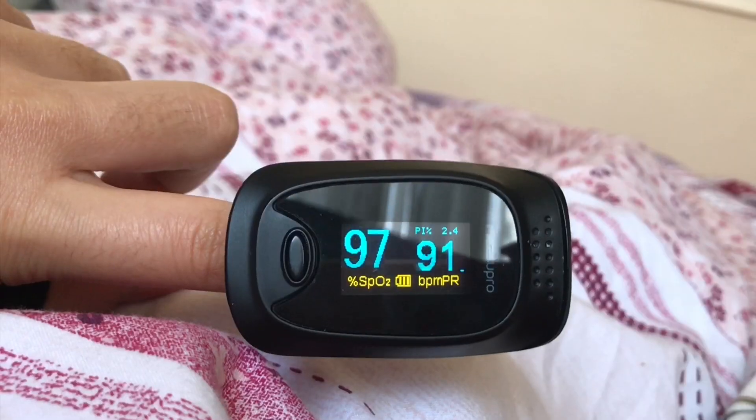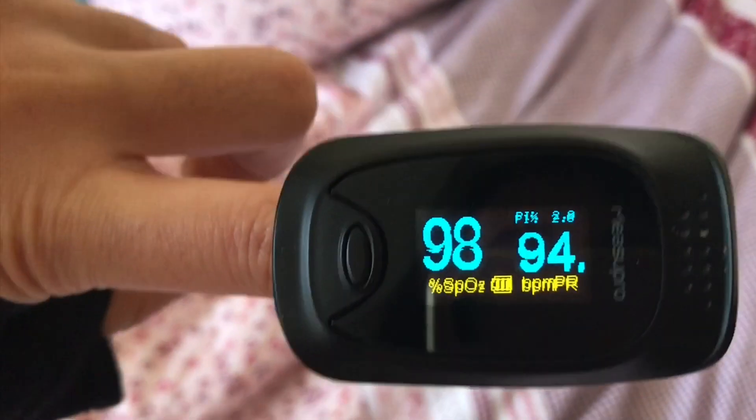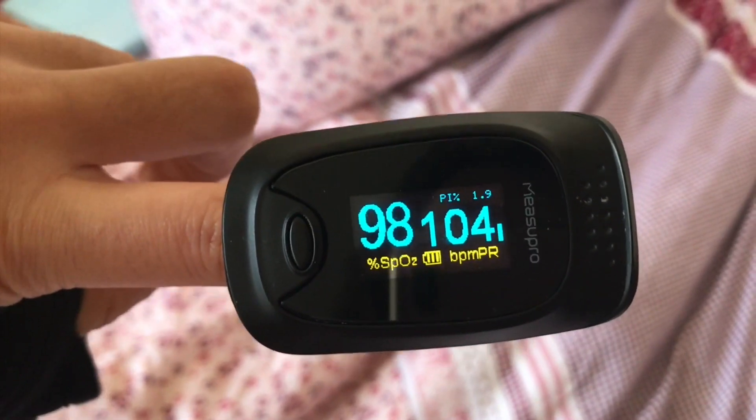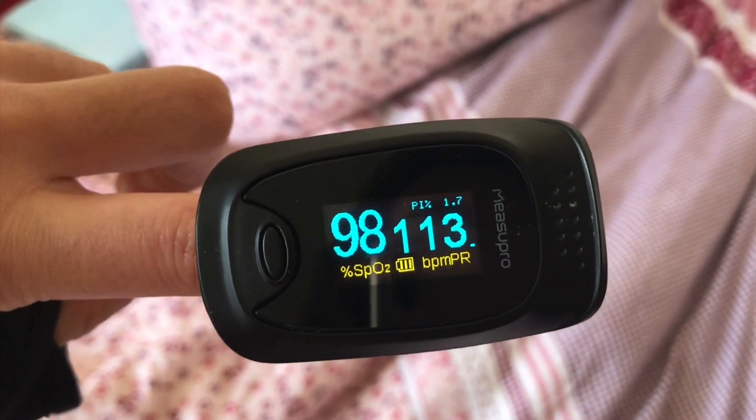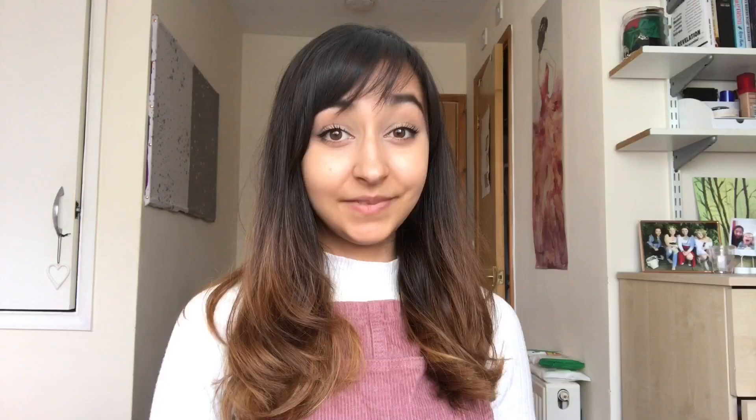And then this was an hour after taking propranolol and midodrine. As you can see, the increase was actually quite a bit slower, and as well as that it only went up 34 or 35 beats per minute, and it does sort of stay around that.